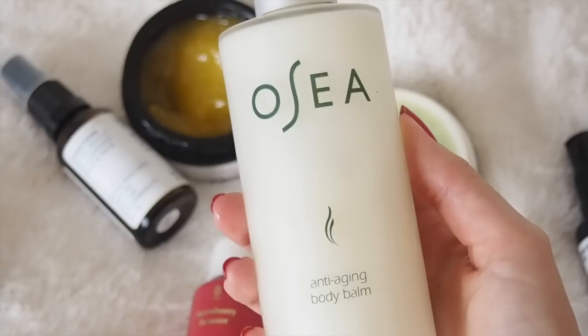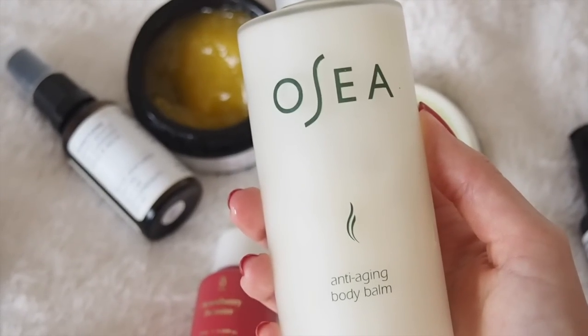I did have the Trilogy hydrating face mist and a bronzing oil by the brand Duvall to talk about, but I've mentioned those in other videos so I'll link those if you're interested. I've also got a product from Evolve and a product from Osea — the Osea anti-aging body balm, which came out towards the beginning of the year. I can't believe we're already in late May — time literally flies when you've got a full-time job.